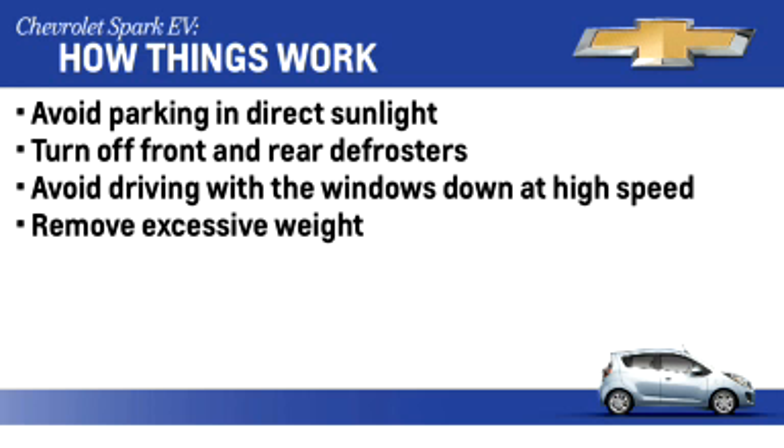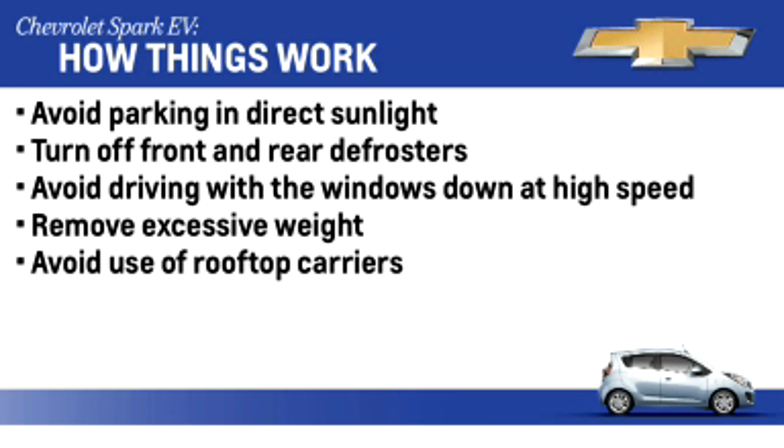Also, avoid driving with the windows open at highway speeds. Like with gas-powered cars, excessive weight and rooftop mounted carriers will have a negative impact on overall range.